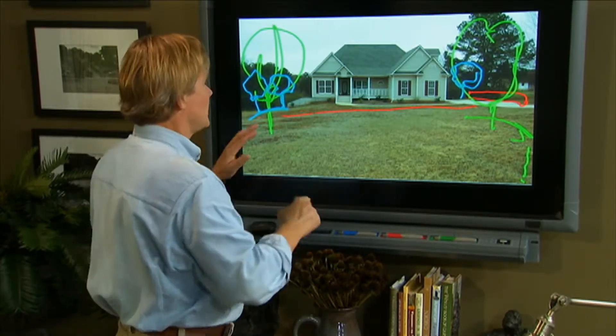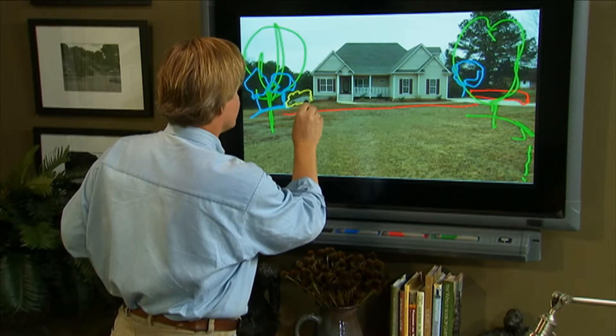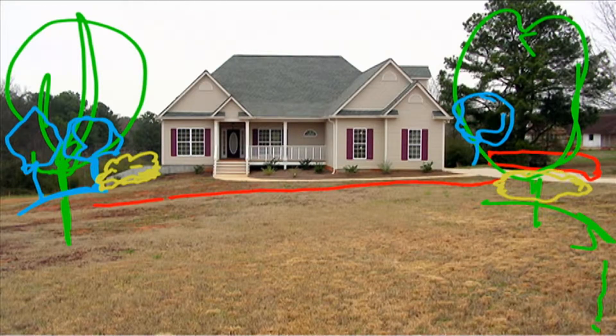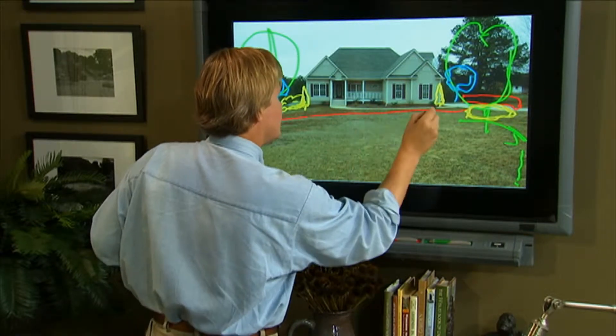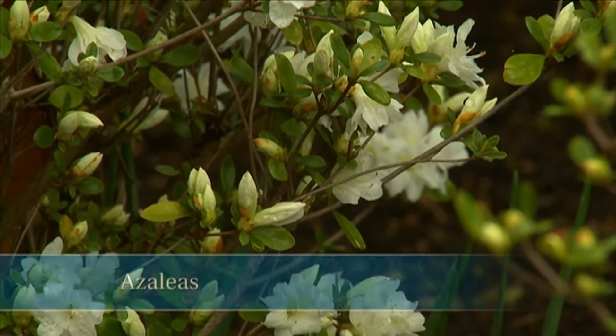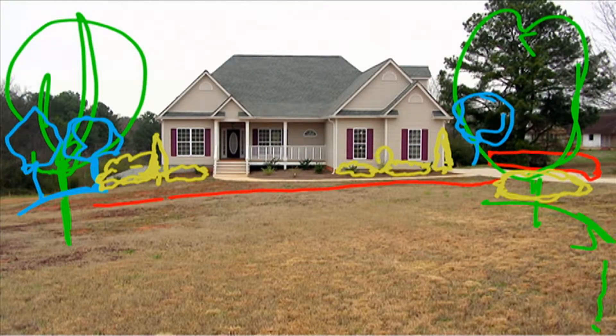Now let's take a look at the foundation planting. I'd like to echo the color off of your shutters. You have that sort of burgundy color. So what if we covered this concrete retaining wall with red loripetalum? And what if we came over here and created some red loripetalum, just a drift of it here? So again, we're balancing the property. And then what if we came on the corners and planted a foster holly here and a foster holly here — kind of a nice conical holly like that. And then on either side of the interior where this foster holly is, let's do a big bank of low azaleas here and here.